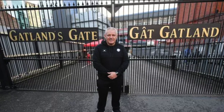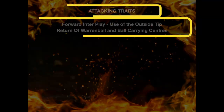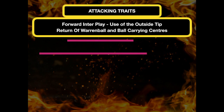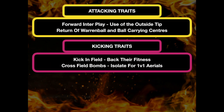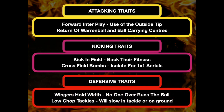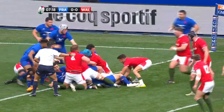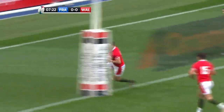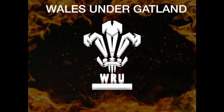Wales had a rocky start under Gatland for a variety of reasons, but with Gatland having more contact time to ingrain his style over pre-season and with a simplified approach, they can begin to build their strengths. The pragmatism in the kicking game and defensive connection promise a hardened edge alongside their exciting attack. It's a useful toolkit to take to France, and we don't have long to wait until we find out whether Gatland can take Wales beyond the group stages yet again.